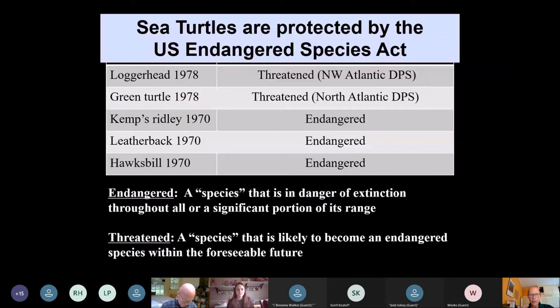All sea turtle species are protected by the Endangered Species Act, the federal law that protects threatened species. For the five that occur in North Carolina — the Loggerhead, Green, Kemp's Ridley, Leatherback, and Hawksbill — they're all listed either as a species or as distinct population segments. The Kemp's Ridley, Leatherback, and Hawksbill are each listed as a species, and all are considered endangered, meaning they're in danger of going extinct in the near future.